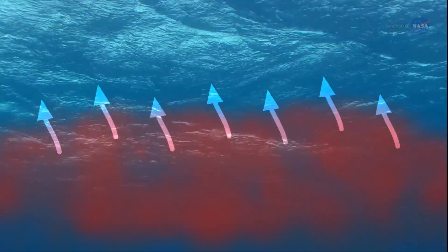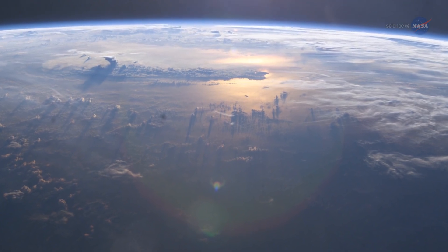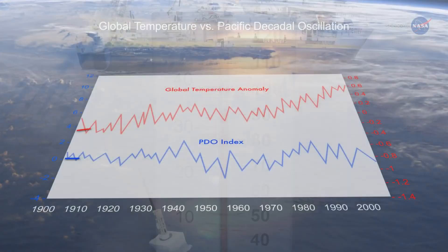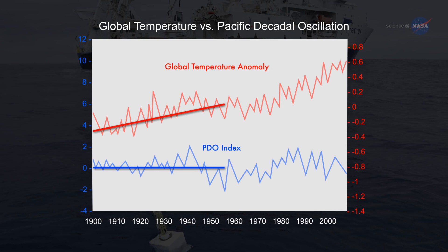If warmer water gets to the surface, then presumably the atmosphere will respond. This could accelerate global surface warming sometime in the next decade or two. She adds, the planet as a whole has continued to warm steadily through time. Decadal variability is just modulating warming that has been caused by humans.